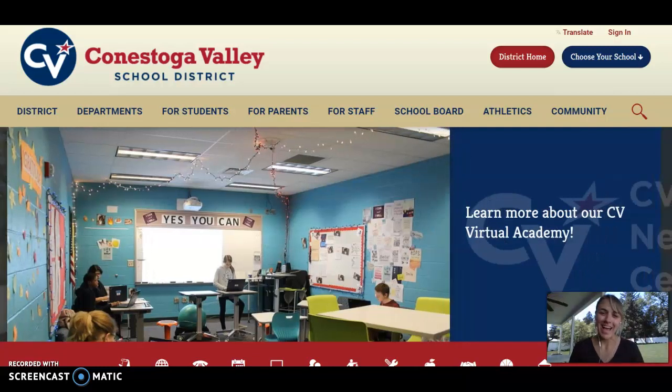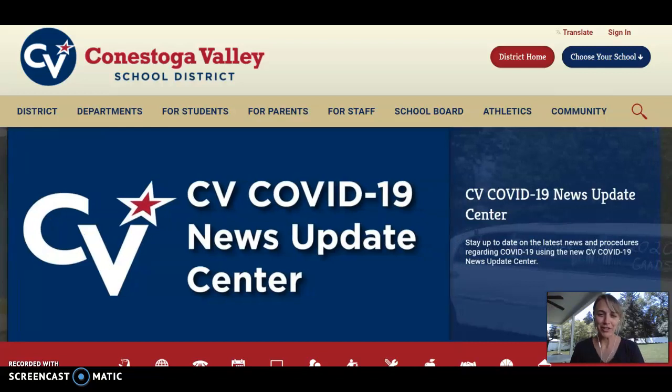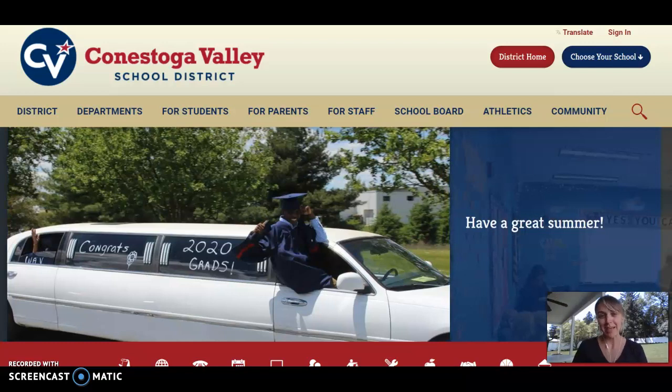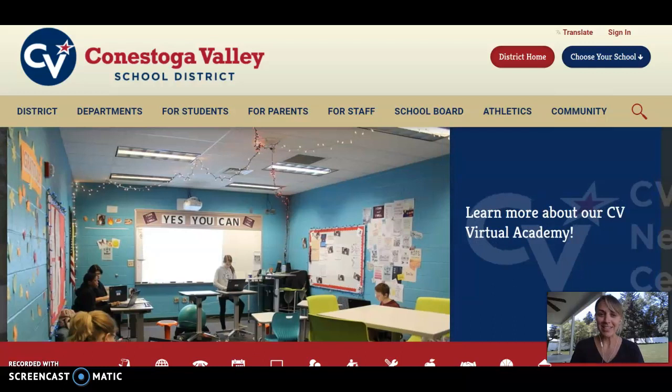Hi, CV families. I am Jen Krause. I am the coordinator and instructor of the CV Virtual Academy at the elementary level. If my face looks familiar to you, it's because I taught at Leola for 12 years and just recently jumped over to the Virtual Academy.